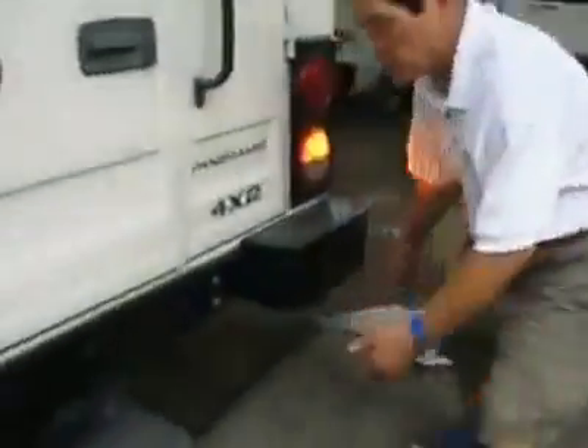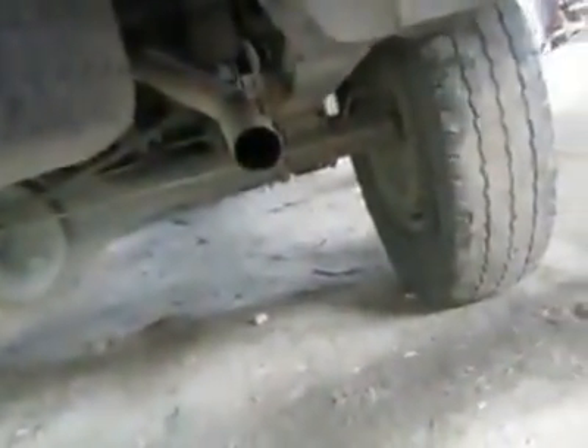Thereby creating an environmentally friendly atmosphere wherein there is no more what you call belching. There's no smoke — see, as you can see, there's no smoke on this truck anymore. Let's go back to this system here.